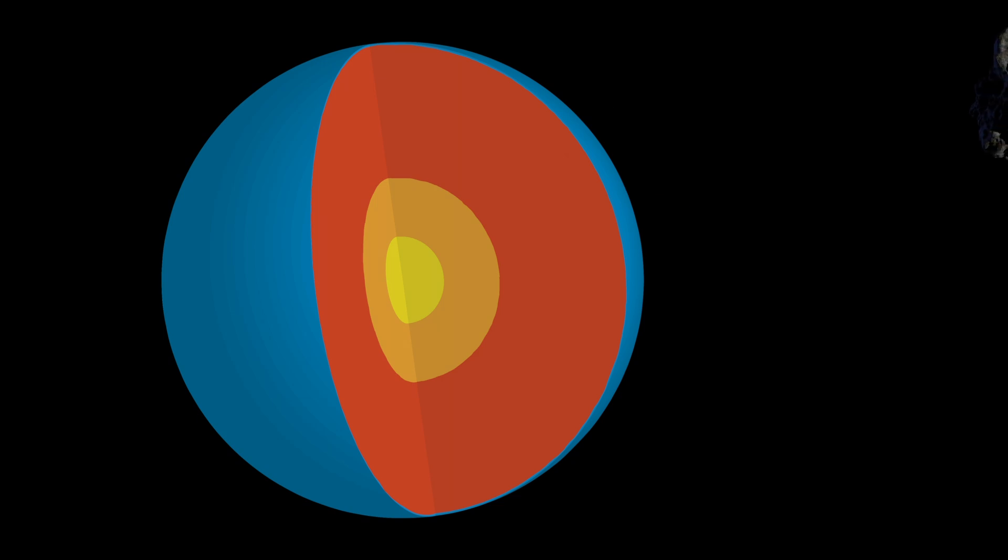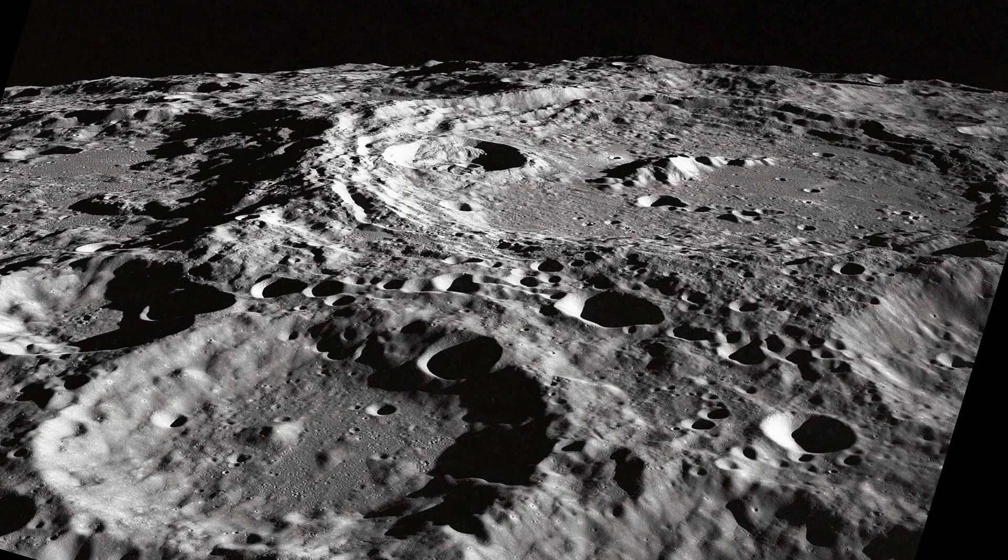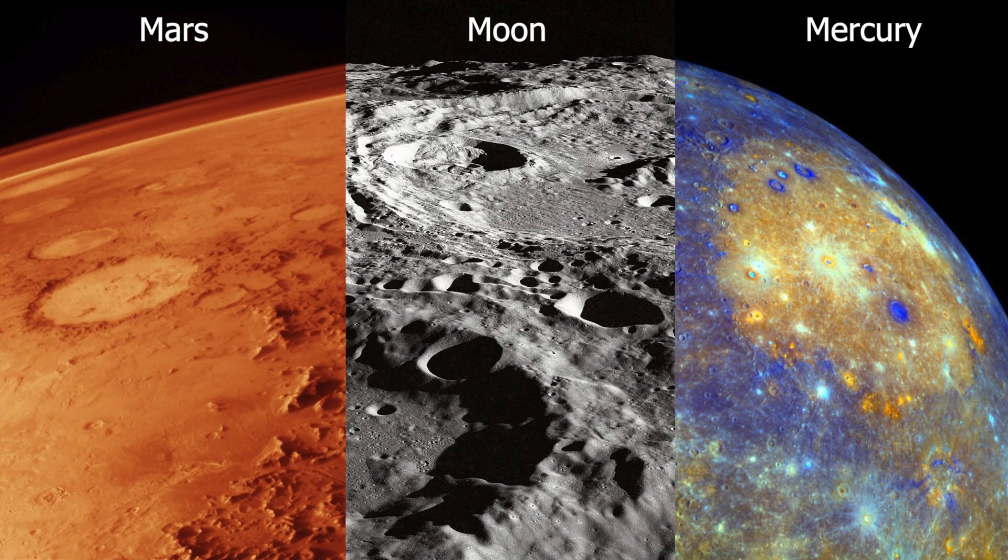Stony meteorites are launched from the crust of such a body when it is hit by an incoming meteor. In other words, one meteor creates more potential meteors. We know this happens because meteor strikes leave behind craters, and plenty of craters are visible across the solar system.